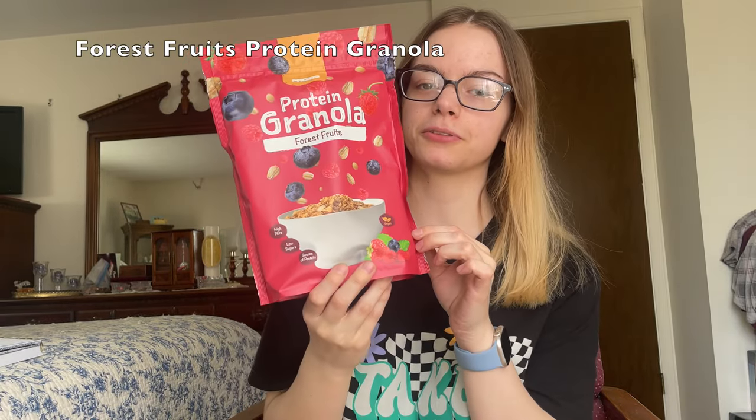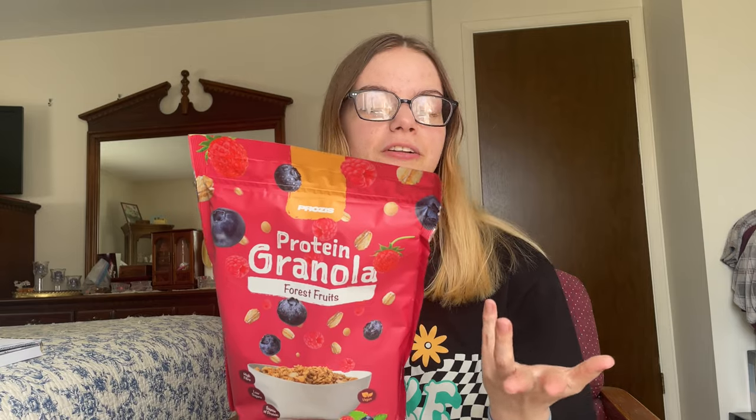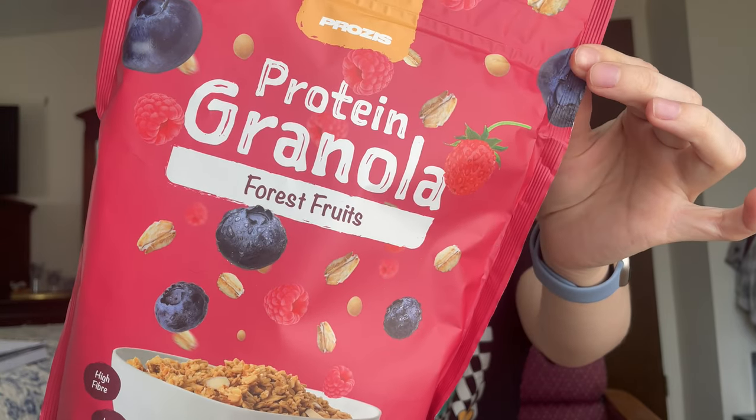Next up, I got the Forest Fruits flavor of the Prozies Protein Granola. I was looking at the flavors — they also had a chocolate hazelnut, but I'm not really a huge fan of hazelnut, and I already got a lot of chocolate stuff this order, so I decided to get something a little different. It's vegan, high fiber, low sugar, and a good source of protein. One serving has about 140 calories, only 1 gram of sugar, 5 grams of fiber, and 7 grams of protein, which is pretty good for a granola. Usually granola has a lot of added sugars. This also only has 1 gram of artificial sweeteners. It's also a resealable bag, which is awesome for on-the-go. I'm going to go ahead and open this up and give it a taste.